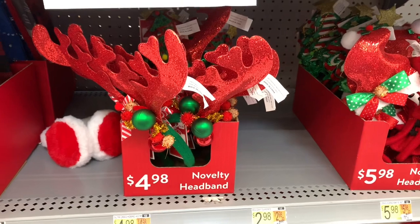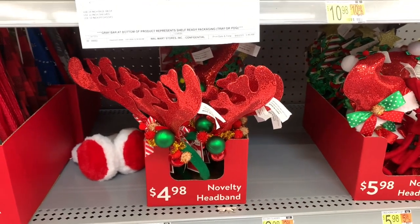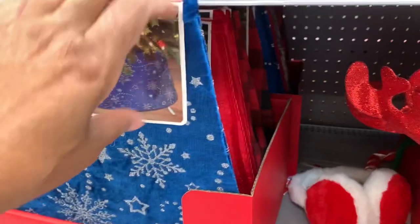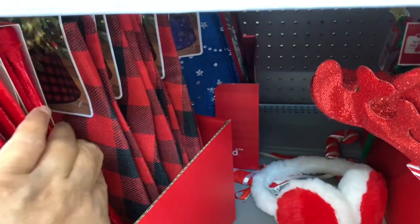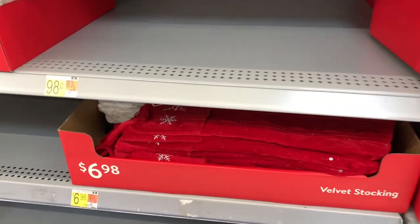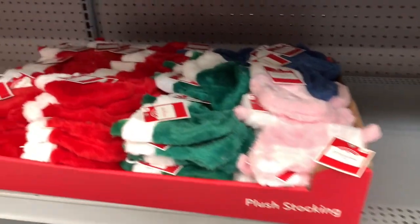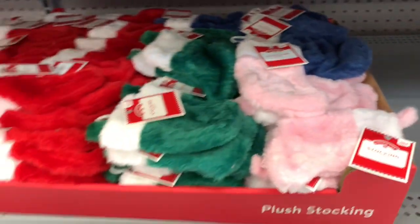They have the reindeer ones for $4.98 — this is going to be a twofer, as you can see, they are putting out a lot of things. They have the headbands here for $11.98, and they have them in different colors — the red one and a checkered one, and a blue one as well. They have the velvet stockings in red, blue, and white. They have the plush stockings here in different colors: red, green, pink, and some blue ones — those are 98 cents.